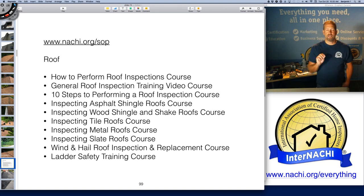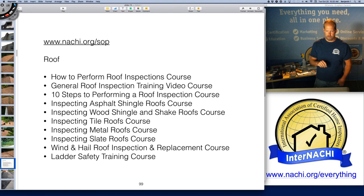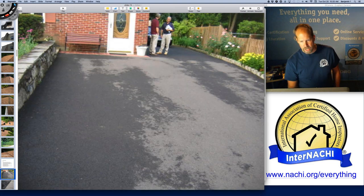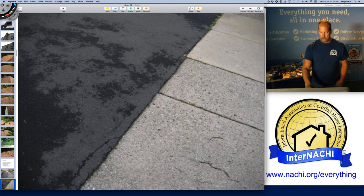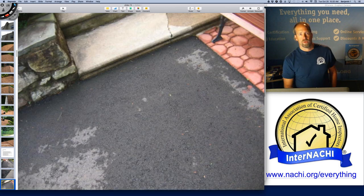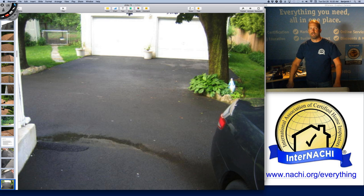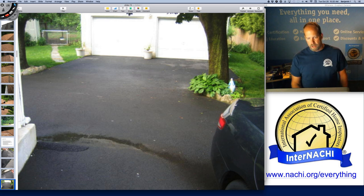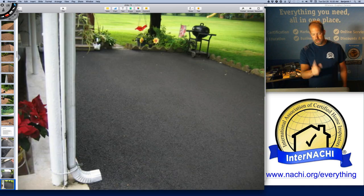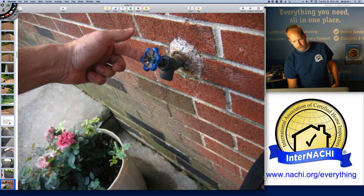If you're weak on inspecting roof systems, we have a huge list of free online courses for members. Now I'm on the ground thinking about how water moves. The roof diverts water into the gutters; gutters divert water into the downspouts; downspouts divert water — hopefully — away from the foundation. There's a downspout diverting water away from the foundation or porch, and hard surfaces must be sloped away slightly.